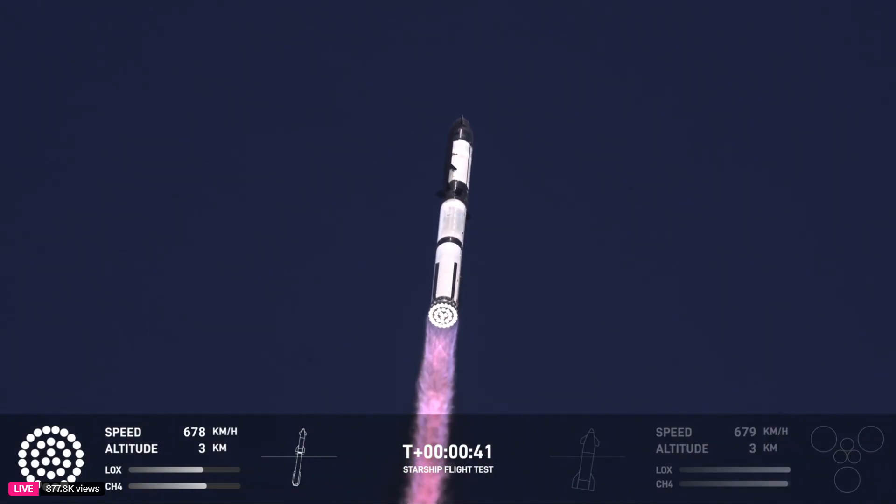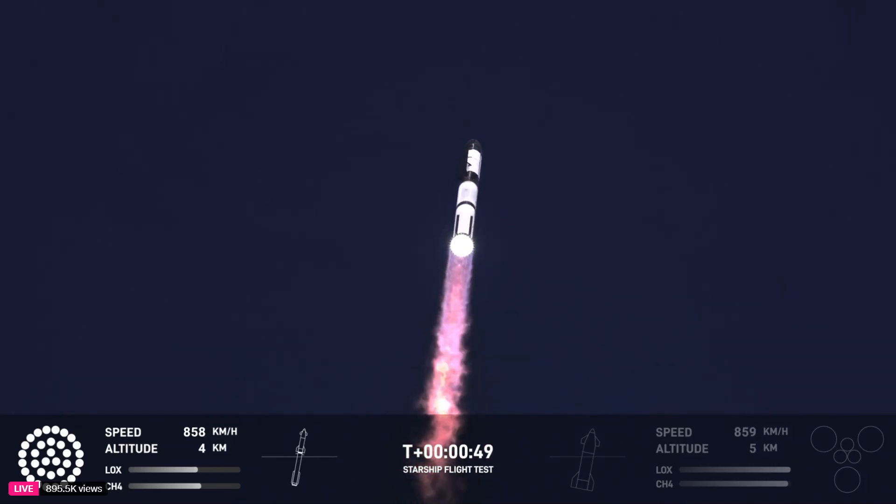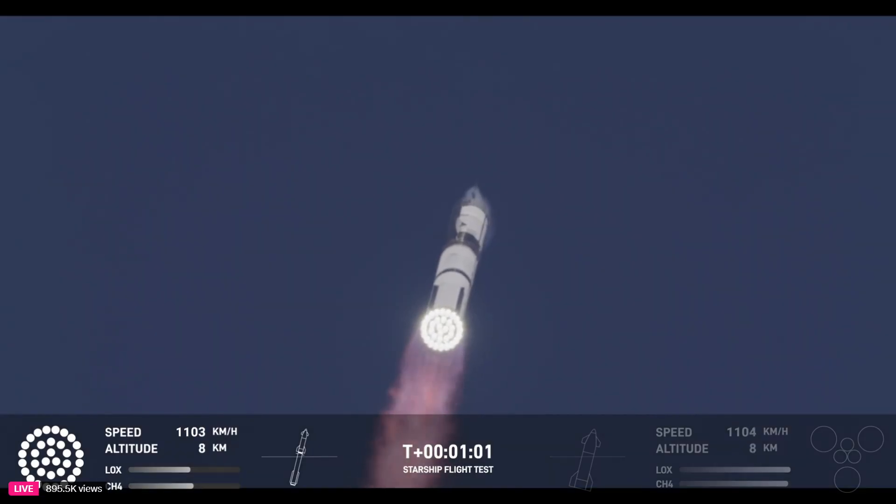A little over 40 seconds into the flight, we are seeing 33 out of 33 Raptor engines ignited. Boosters pushing us downrange over the Gulf. Next milestone coming up in just under 10 seconds is max Q, that maximum aerodynamic pressure. Max Q.